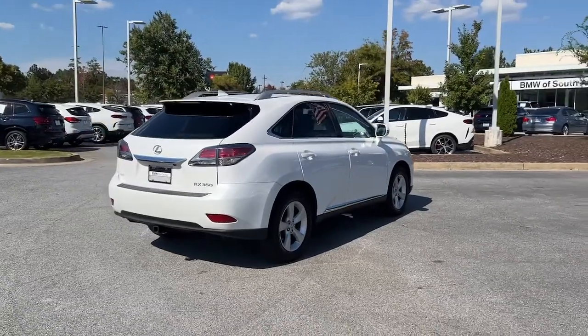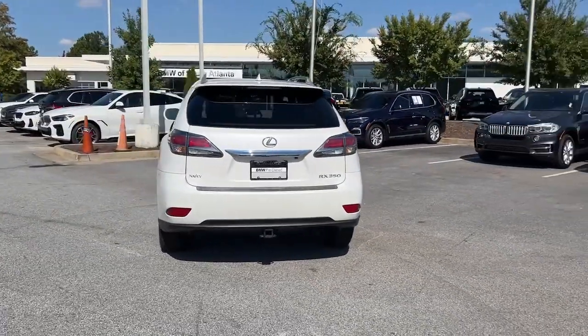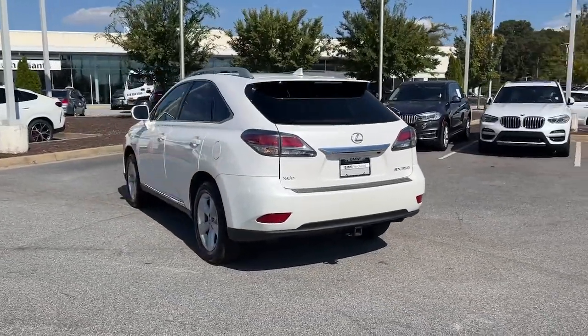Here's a refined and capable Lexus RX, the premium SUV with available third-row seating, a serene cabin, and silky smooth ride.